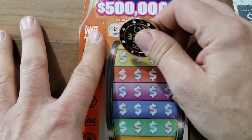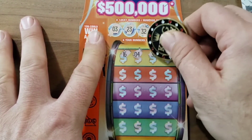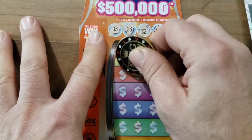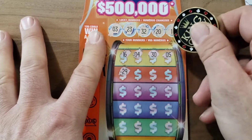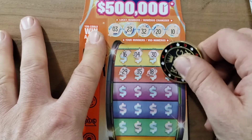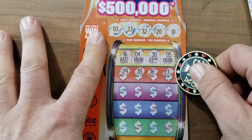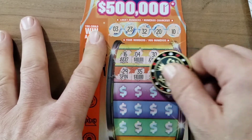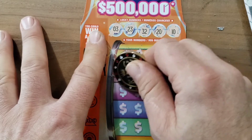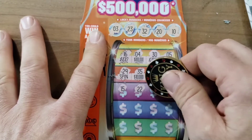It's gonna be a so-close card. 18, 27 — let's see. Scratches so nicely. We're trying to match the spin — that's what we're trying to do here. If we get a spin, we take it to the machine at the convenience store.